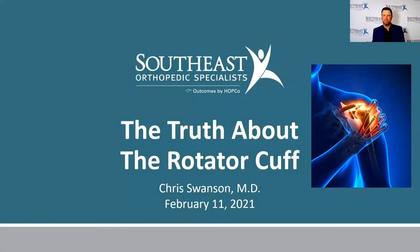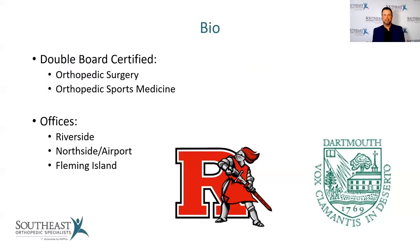My name is Chris Swanson and I'm one of the orthopedic surgeons at Southeast Orthopedic Specialists. Tonight we're going to talk about the truth about the rotator cuff. I'm double board certified in orthopedic surgery and orthopedic sports medicine. I treat knees and shoulders and see patients of all ages. I see patients in our Riverside office, our north side office up by the airport, and out at Fleming Island.